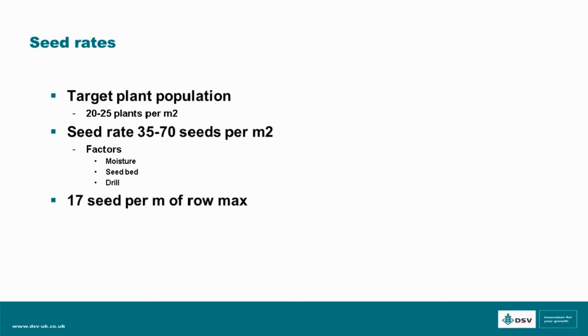Looking at seed rates, we target a plant population to achieve optimum yield of 20 to 25 plants, with a seed rate of somewhere between 35 and 70, depending on moisture, seedbed, drill type, etc., with a maximum of 17 plants per metre length along a row. Some will say they want to drill more to get away from cabbage stem flea beetle problems. However, research done by the AHDB indicates that higher plant populations tend to have more larvae per plant and per square metre in spring, so keeping plant population down is still key to managing the problem.